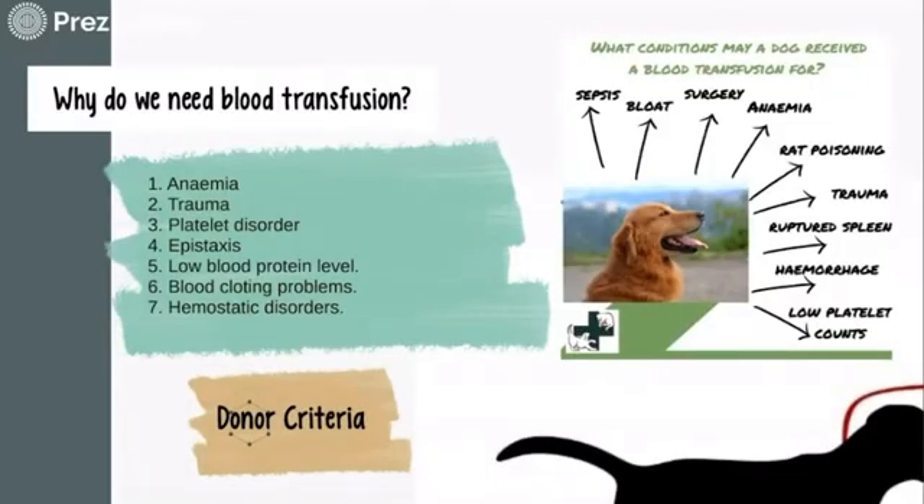Just like in people, blood transfusion can be crucial for many animal patients in several cases: anemia — animals with a low RBC count need donated blood to keep their body running normally; trauma — animals can be anemic due to trauma like being hit by a car, ruptured tumors, clotting disorders meaning injured blood vessels bleed more than usual and heal more slowly; epistaxis, which is acute hemorrhage from the nasopharynx; low blood protein levels; blood clotting problems. Animals with hemostatic disorders often require repeated transfusion of whole blood, whether RBCs, plasma, or platelets.